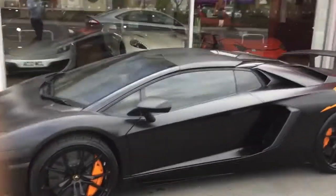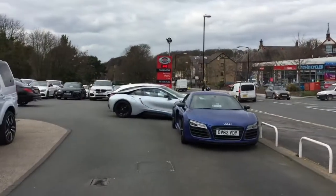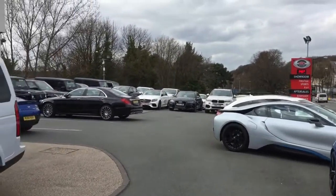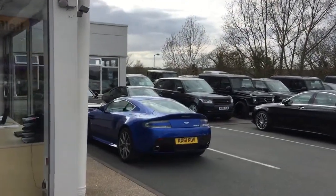We are the largest sports and prestige single site dealership in the UK. We currently have about 120 cars on site, which roughly equates to just over £10 million worth of stock.